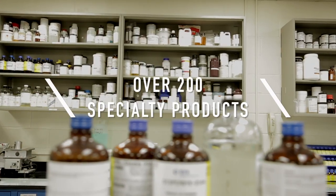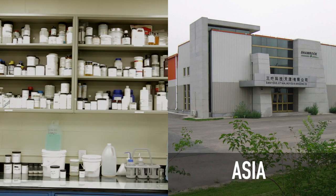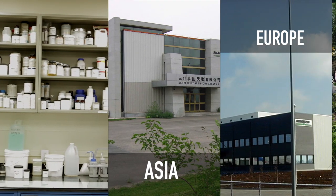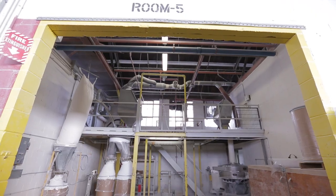Shamrock develops and manufactures more than 200 specialty products at production centers in Asia, Europe and North America. Each product is designed and tested in our labs, produced in our plants and refined through continuing collaboration with formulators.